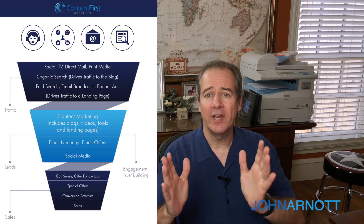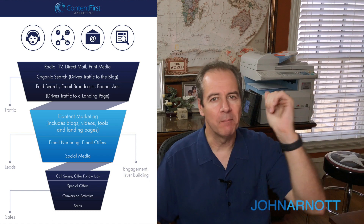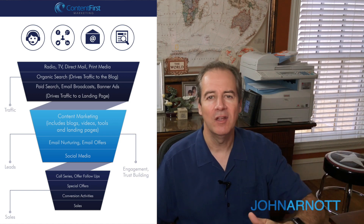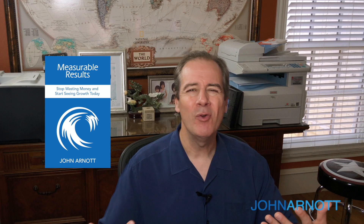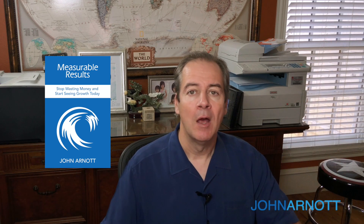Now, while you're shoring up that funnel — so it goes from information qualified to marketing qualified to sales qualified to opportunity to closed sale — you need to measure it. There needs to be measurable results. We wrote an entire book on measurable results, which you can learn more about here. At each stage, we want to measure conversions and make sure that what we're doing is optimal.